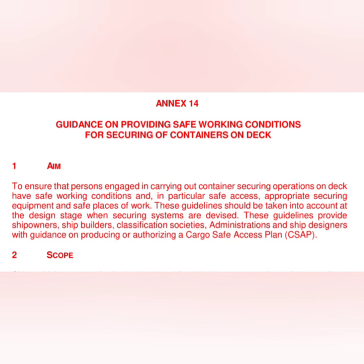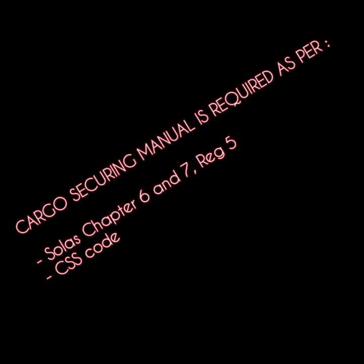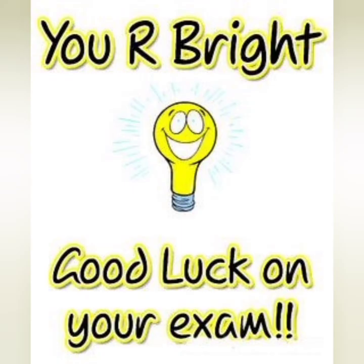To summarize: SOLAS Chapter 6 and Chapter 7, Regulation 5, both reference the Cargo Securing Manual, and the CSS Code also requires one. The next video will cover the contents and requirements of the Cargo Securing Manual itself. Please leave any feedback, suggestions, or comments below. All the best for your exams, and thank you for watching.